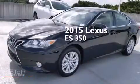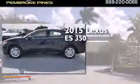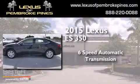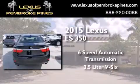This is a brand new 2015 Lexus ES350. This four-door sedan has a six-speed automatic transmission and a 3.5 liter V6.